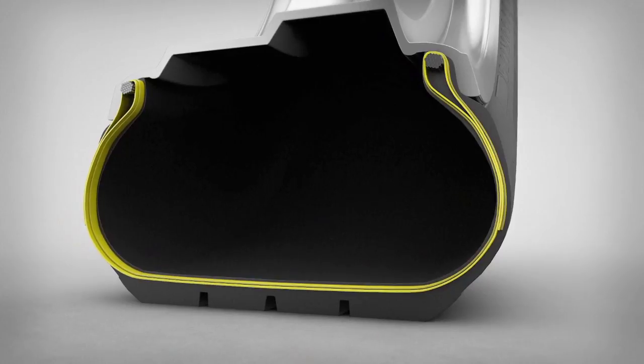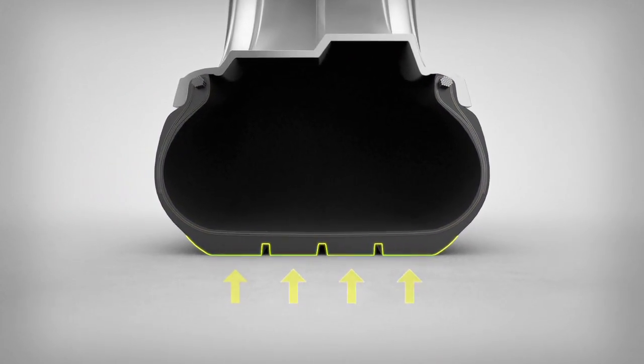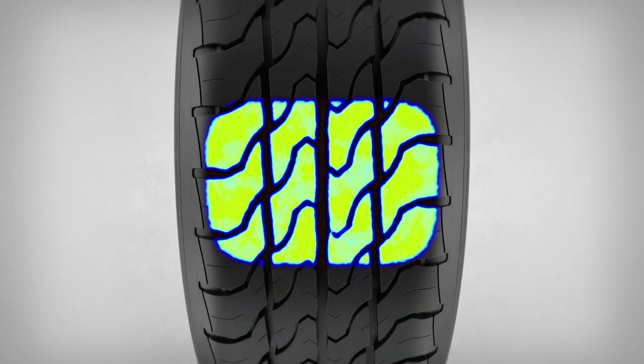However, the main feature is the optimised footprint of the tyre. It provides better pressure distribution and stability. Enhanced stability in the footprint means uniform wear, which in turn means less noise and better mileage. It also helps to lower rolling resistance and improves wet performance too.